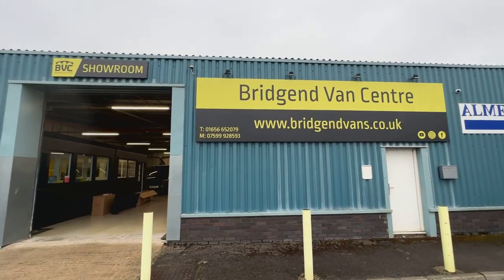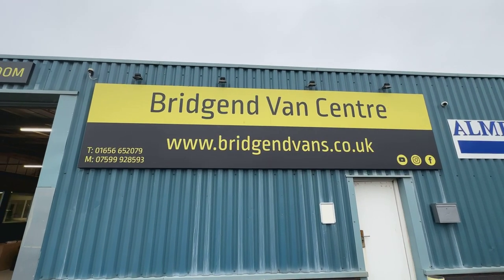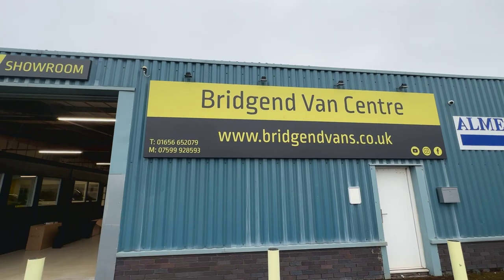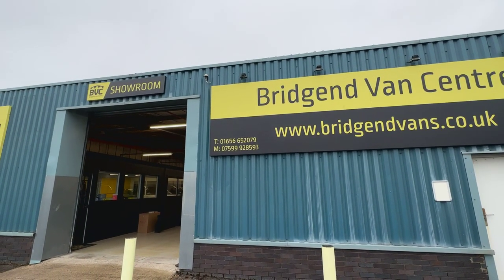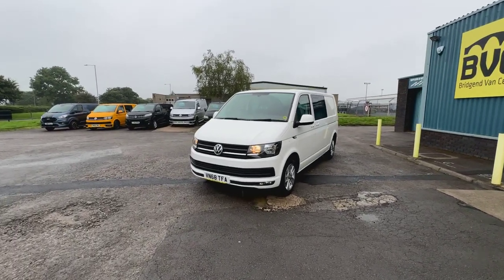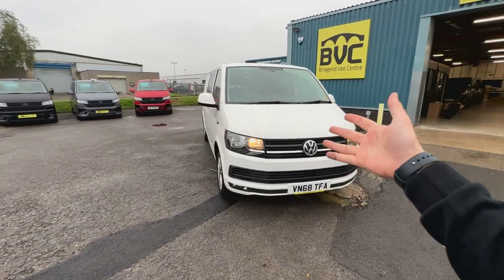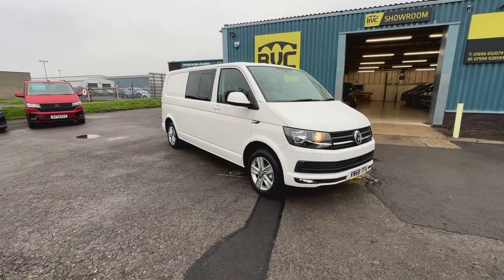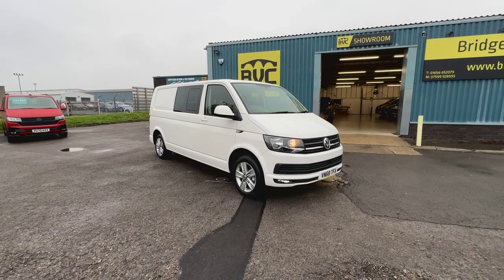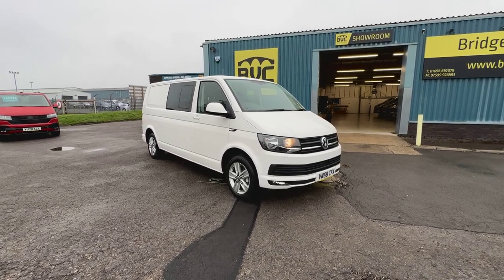If you'd like to see the full outfit, head over to our website, bridgeendvans.co.uk. This is where you'll find the price, the description, and the photography of the vehicle. There are a number of ways you can contact us, but you can also give us a call on either of the numbers listed at the bottom of the screen. We can also take cars or vans in part exchange. We can potentially offer finance at very competitive rates, all subject to acceptance, and we can deliver our vans nationwide as well. Thank you very much for watching.